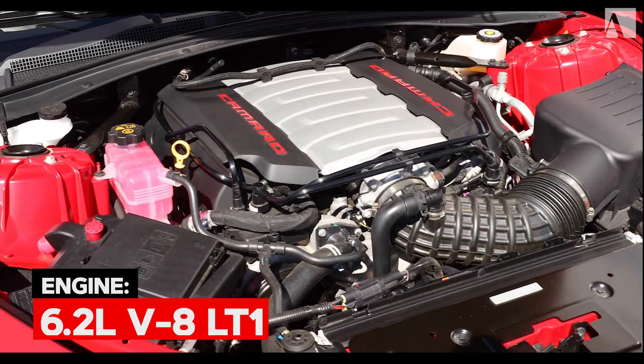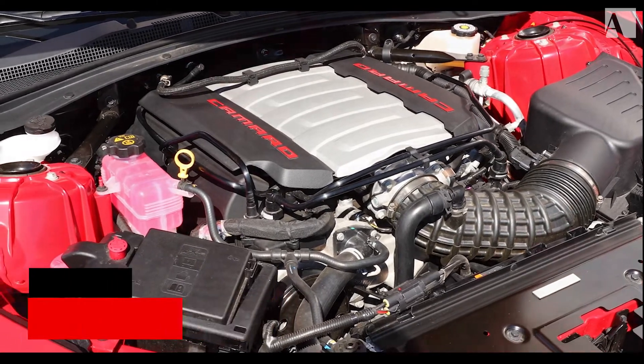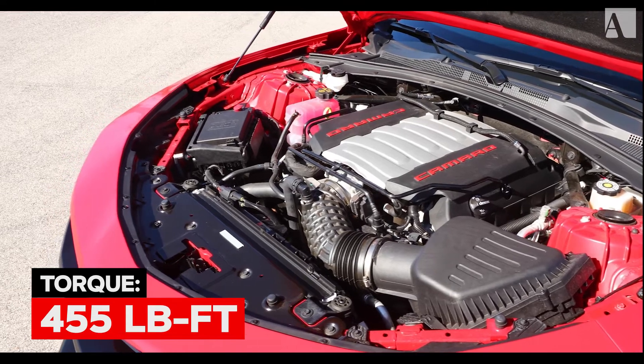Under the hood of this beast, we've got a 6.2-litre V8 LT1 motor, and it kicks out 455 horsepower and 455 pounds-feet of torque.